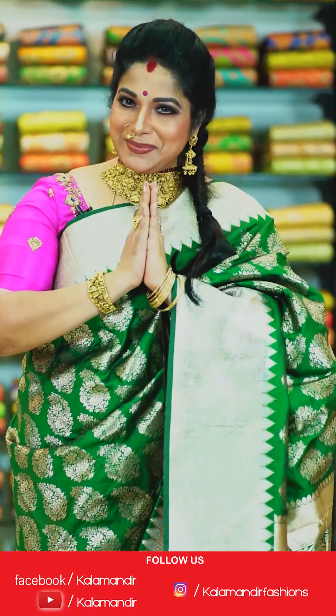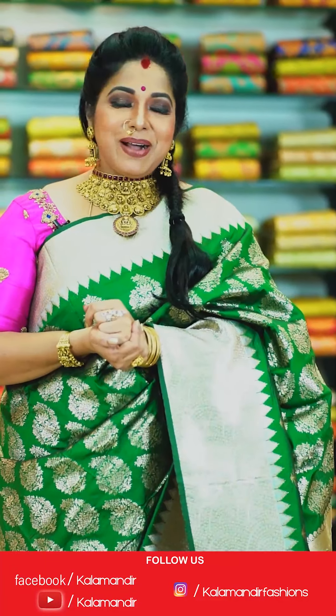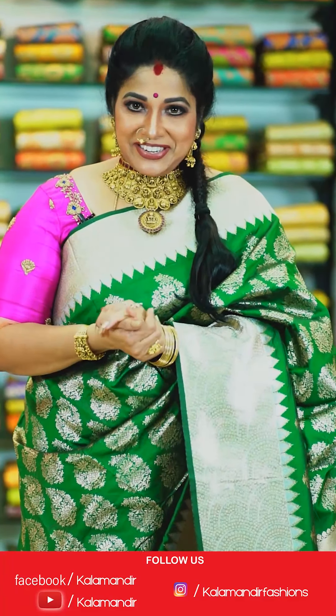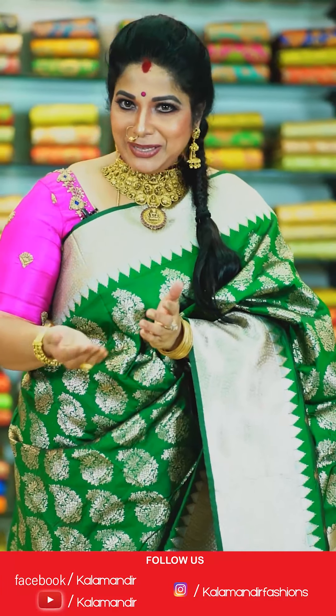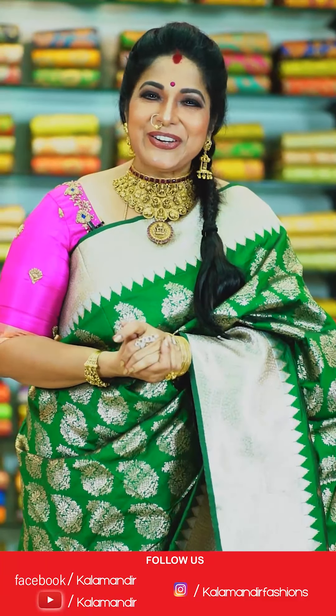Hello, namaste! My name is Harita Jaki. Today we are going to talk about the Kalamandir live show. Enjoy the beautiful sarees — budget friendly, very beautiful. Daily live shows on Facebook Kalamandir and on Instagram Kalamandir Fashions — do follow and enjoy.